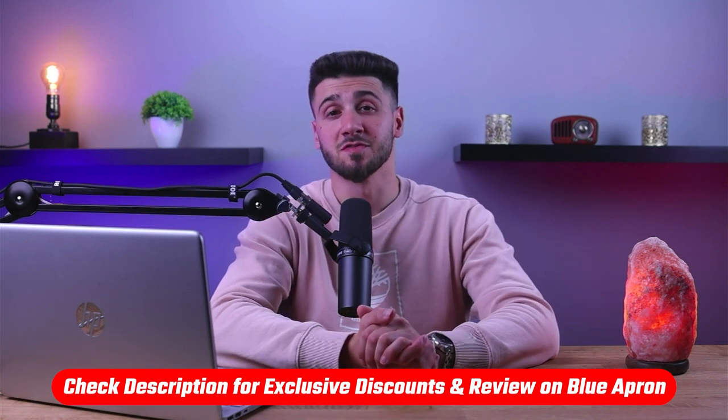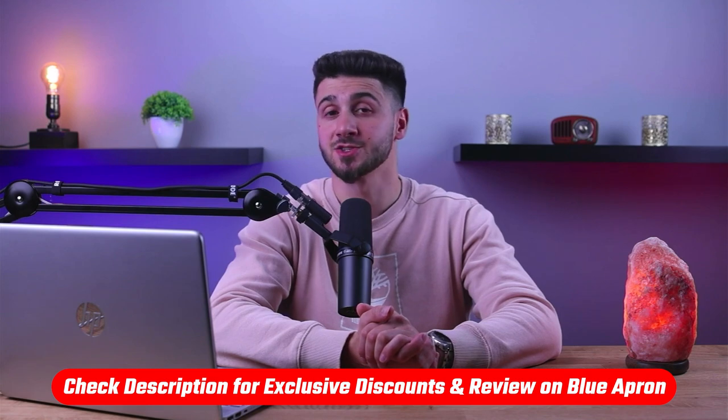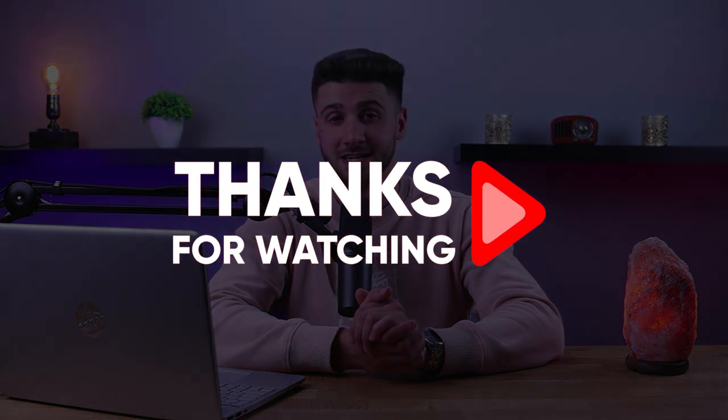That's it for this video. If you're interested in Blue Apron, you'll find a link to pricing and discounts as well as an in-depth review in the description down below. Feel free to comment below if you have any questions, and like and subscribe if you found this video helpful or want to stay up to date with our future videos. Thank you so much for watching and I'll see you guys in the next one.